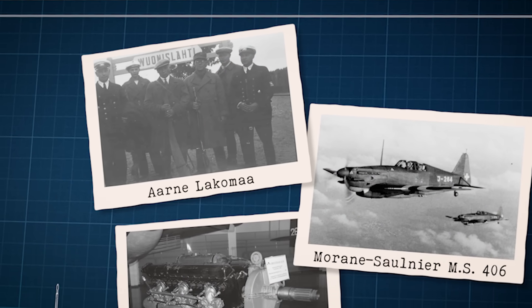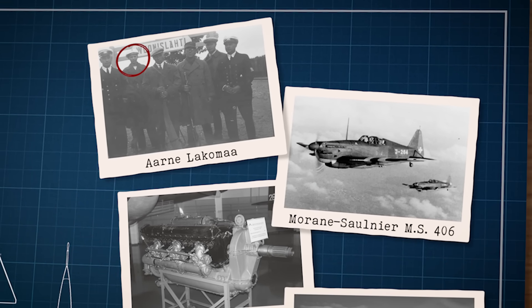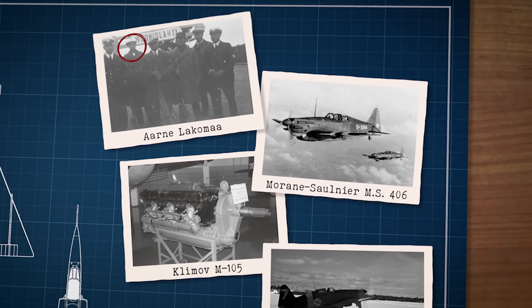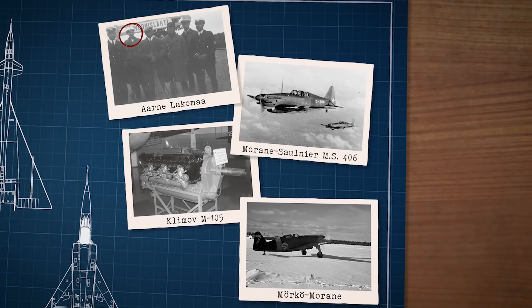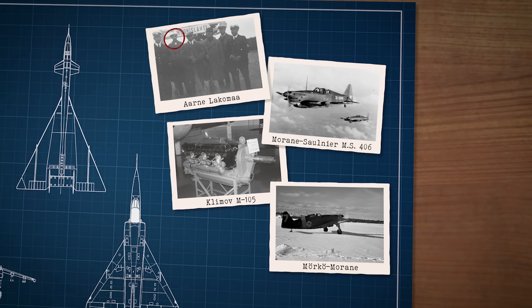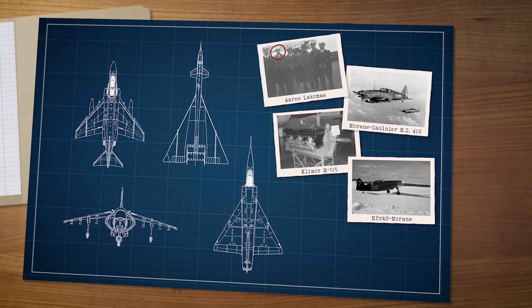They also had an ace up their sleeve — a Finn by the name of Ani Lakouma. Normally, when someone says engine swapping, you think of cars and not planes. But not Lakouma, who became famous during World War II after replacing weaker plane engines with the more powerful ones captured from the Soviets. The Swedes recruited him in 1944, and he was now part of the team researching ways to build the perfect fighter for Sweden.